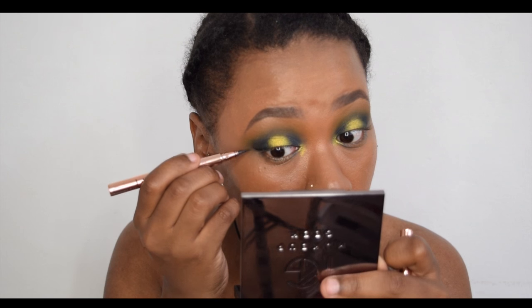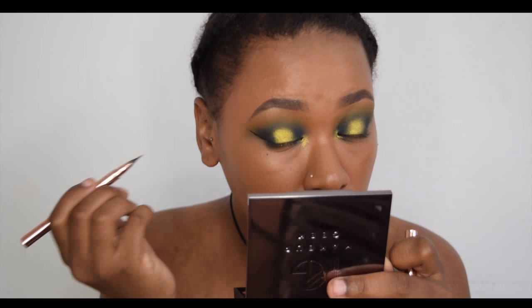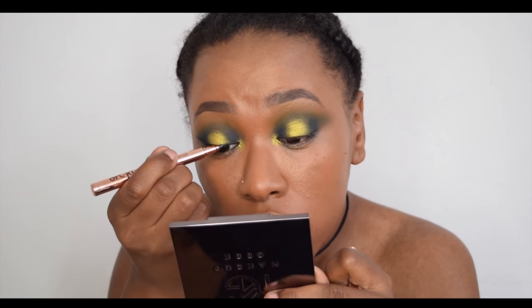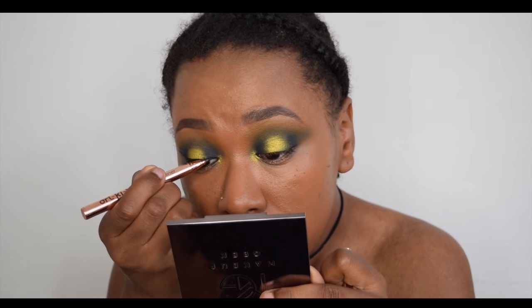I also took a tiny bit of Fortune Teller again and put it on my inner corners. Now I'm going to put a tiny bit of eyeliner on — taking my LA Splash Architect eyeliner and doing a big wing. I'm going to drag it out into a dramatic half-wing. On the inner corner I'll keep it really close to the lash line. To clean up the wing I'm taking a tiny bit of cream concealer.